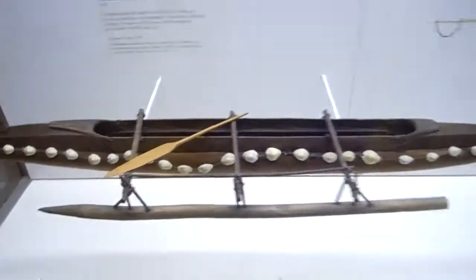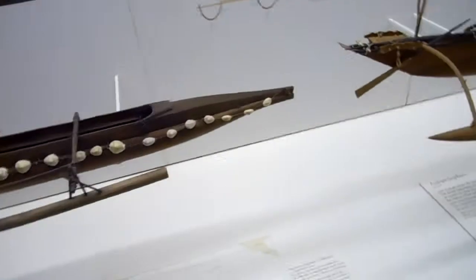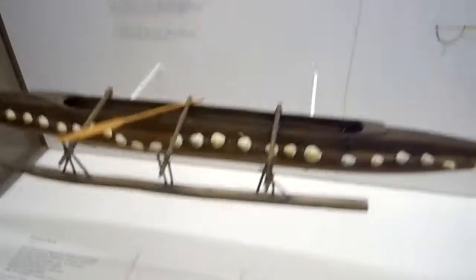Now, these are interesting — these dugouts. The Polynesians made use of this design. Well, they developed this design. It was this design because, as you can see, it stabilizes the boat — helps stabilize a boat from tipping over.